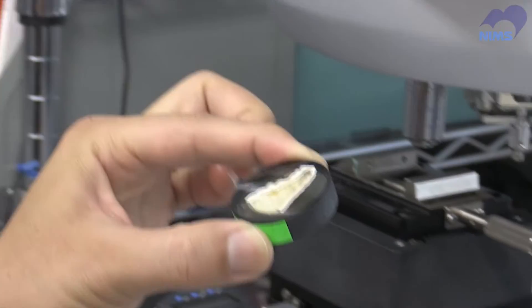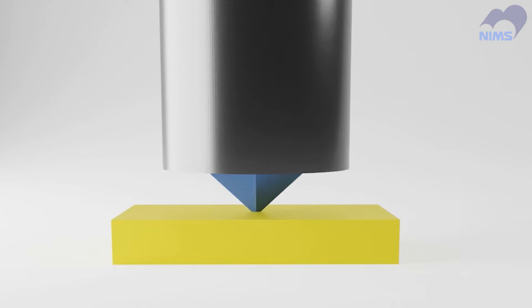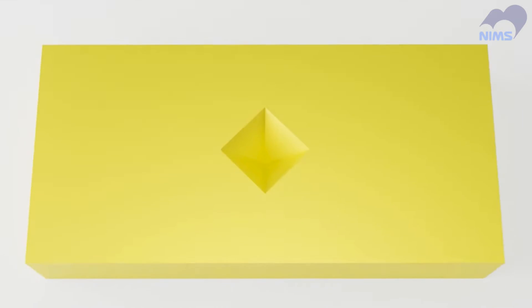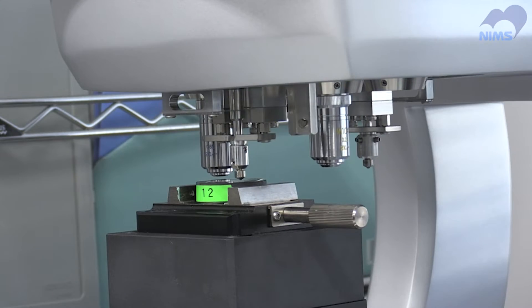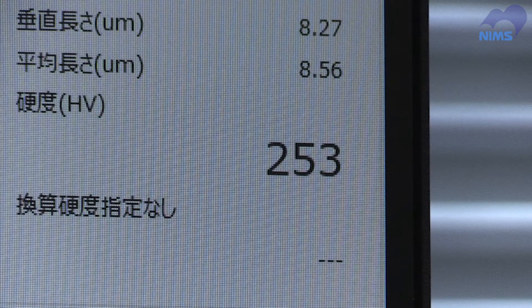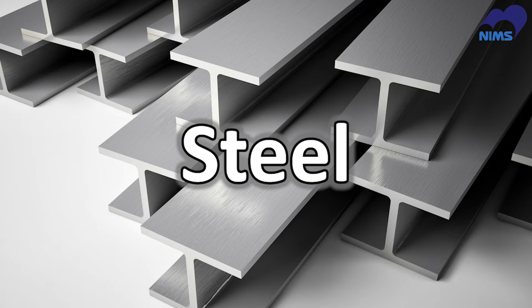First of all, he measured the hardness of the claw's shell. In materials science, hardness is determined by the crack size made in a material when a diamond tip is impressed into it under a certain load. Let's look at the claw's surface afterwards. From this crack size, the hardness is calculated to be 250HV. This is as hard as steel — it's incredible.